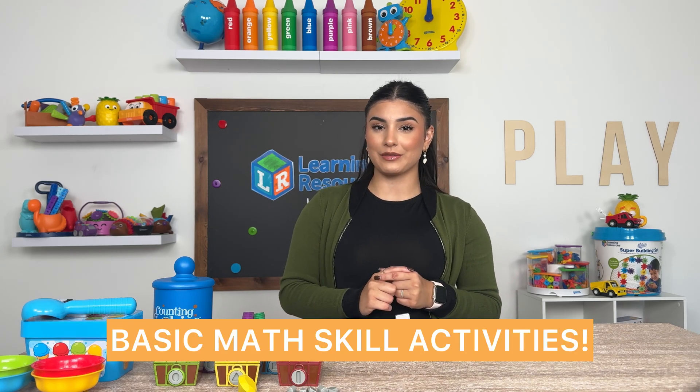Think about it. You see numbers everywhere. You see patterns. You see shapes. That's why it's important to make sure that you implement these skills into your child's life as soon as possible. Let's get into some fun ways to learn fundamental math skills.